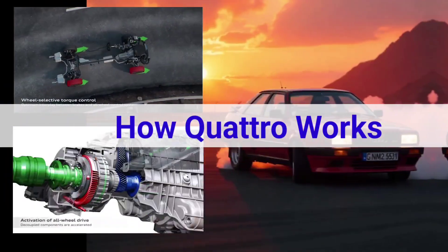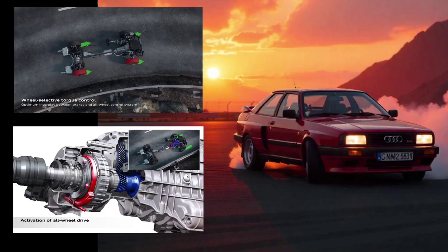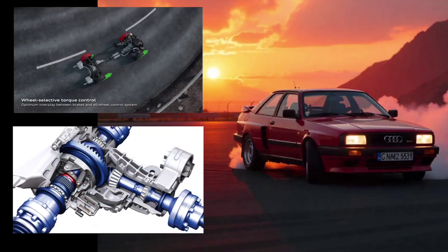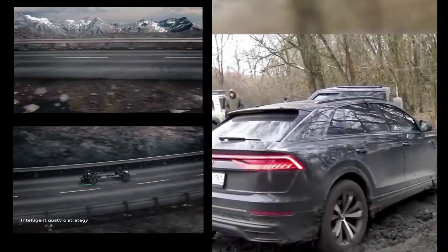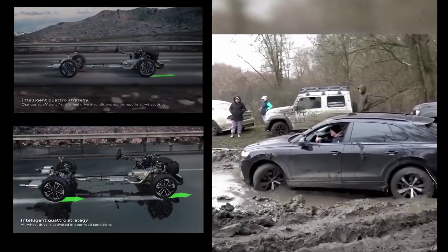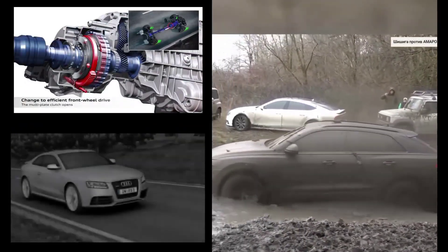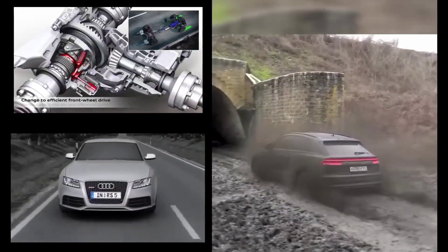Now let's break down how the Quattro system actually works. It's one thing to talk about AWD, but Quattro has a unique design that sets it apart from other systems. At its core, Audi Quattro is an all-wheel-drive system that continuously delivers power to all four wheels rather than just two. This means that when the wheels start slipping, the other wheels can pick up the slack, providing better grip and traction. Quattro isn't just about sending power to all four wheels at the same time — it's about distributing that power intelligently based on where it's needed most. Audi Quattro uses a center differential which acts as the brains of the system, constantly monitoring traction levels across all four wheels and adjusting power accordingly. This allows Quattro to send more power to the front or rear axles, depending on which ones have more grip.